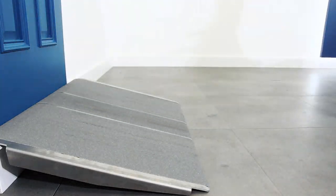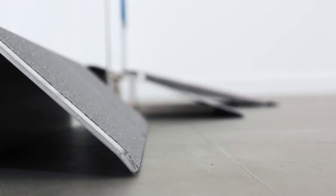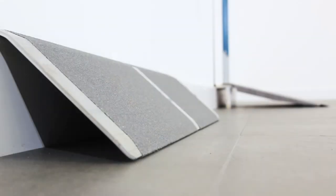The Clever Threshold Ramp is available in three different heights: 1 inch, 2 inch and 4 inches.